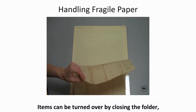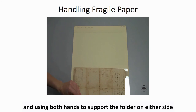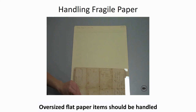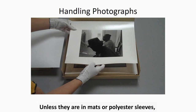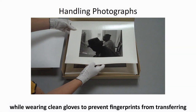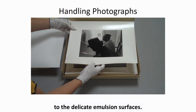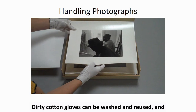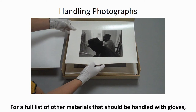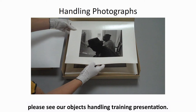Items can be turned over by closing the folder and using both hands to support the folder on either side while gently flipping it. Oversized flat paper items should be handled and turned over by two people. Unless they are in mats or polyester sleeves, photographic prints and negatives should be handled while wearing clean gloves to prevent fingerprints from transferring to the delicate emulsion surfaces. Dirty cotton gloves can be washed and reused, and nitrile gloves can be recycled. For a full list of other materials that should be handled with gloves, please see our objects handling training presentation.